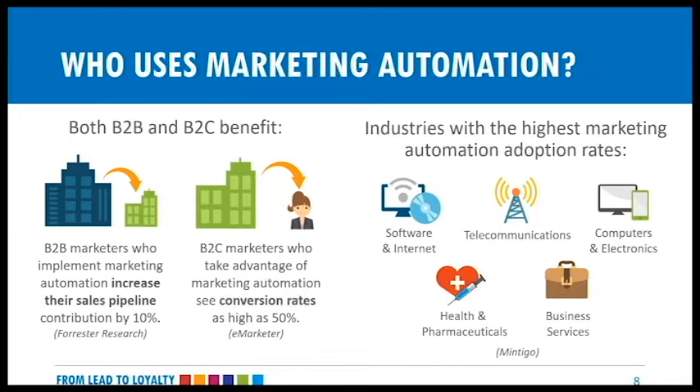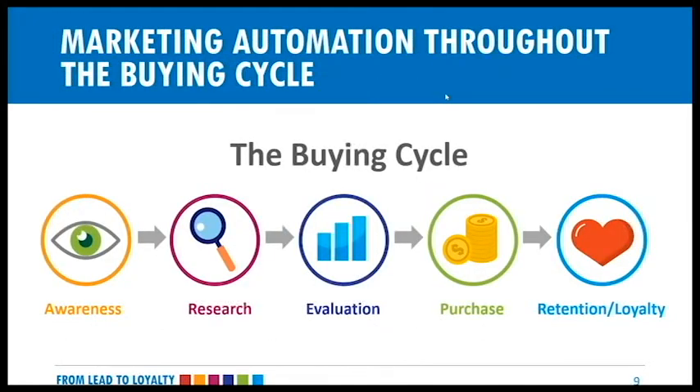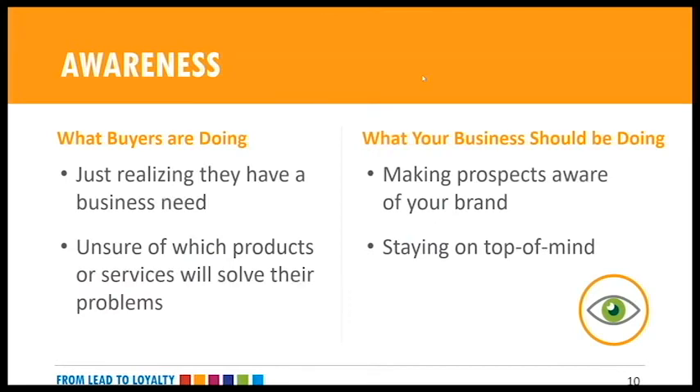Who uses marketing automation? Both B2B and B2C companies can benefit. B2B marketers can increase their sales pipeline by 10% and B2C can see conversion rates as high as 50%. It works for companies of various sizes — it just depends on what they'd like to automate, track, and follow up with to keep in touch with leads. A marketing automation solution can help organizations with their sales, marketing, and customer retention initiatives throughout the entire buying cycle.